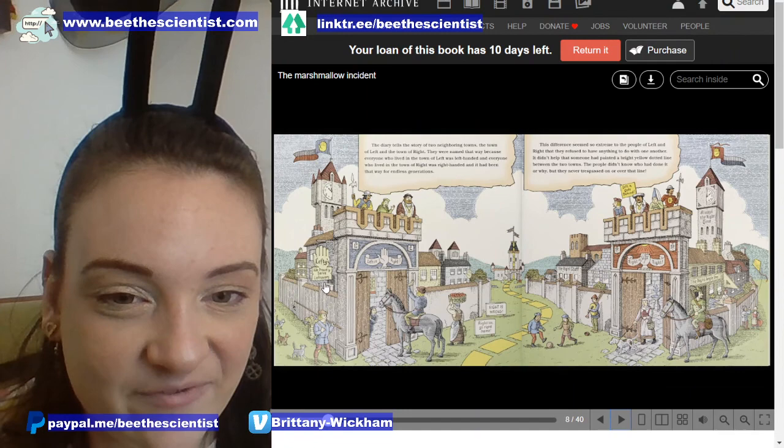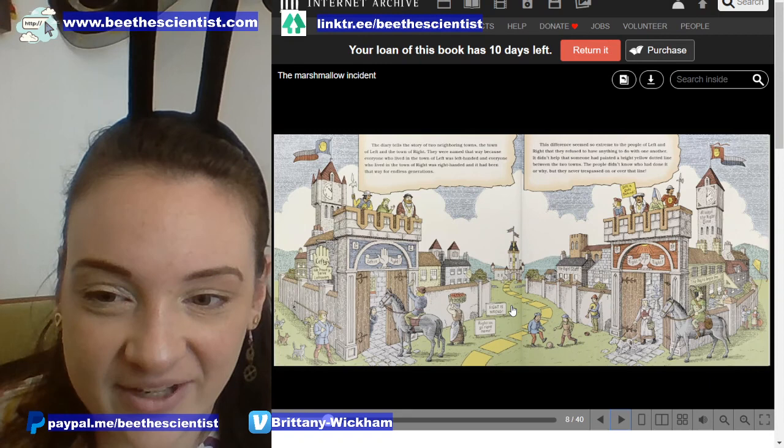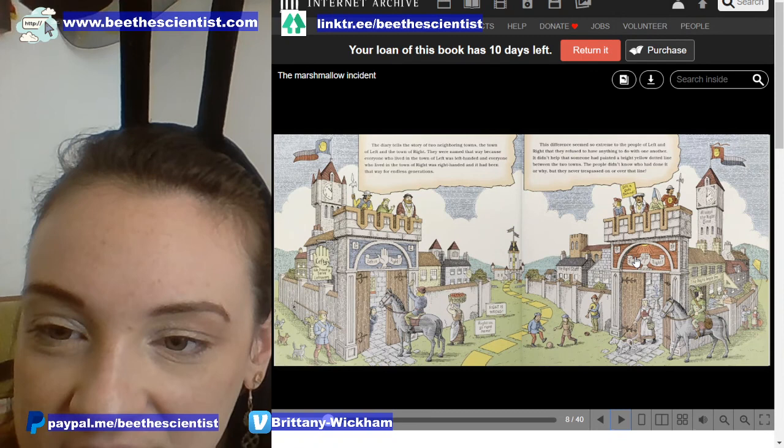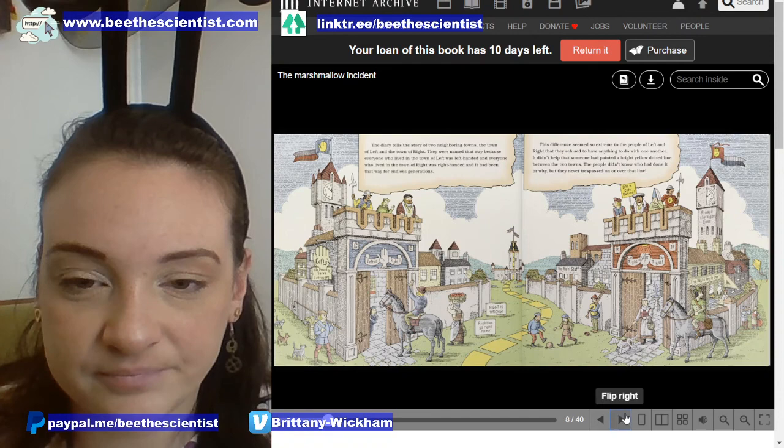And there are some really fun signs here. It says: 'Lefties, we proudly serve leftovers.' 'Righties, go right home.' 'Right is wrong.' That's on the lefties' side of town, and on the right side it says, 'Right is right,' 'Left is left behind,' 'The right stuff,' and 'Always the right time.'